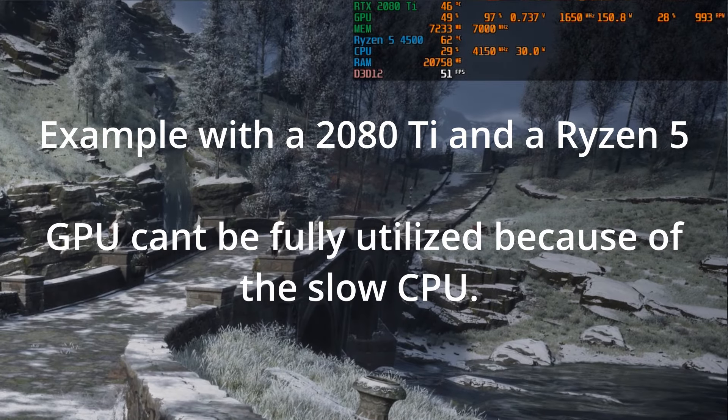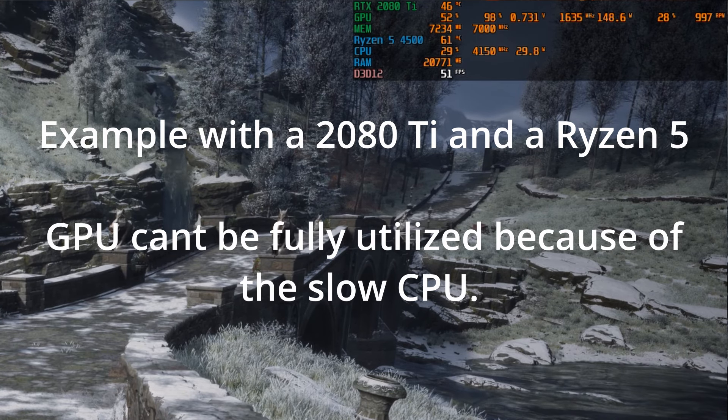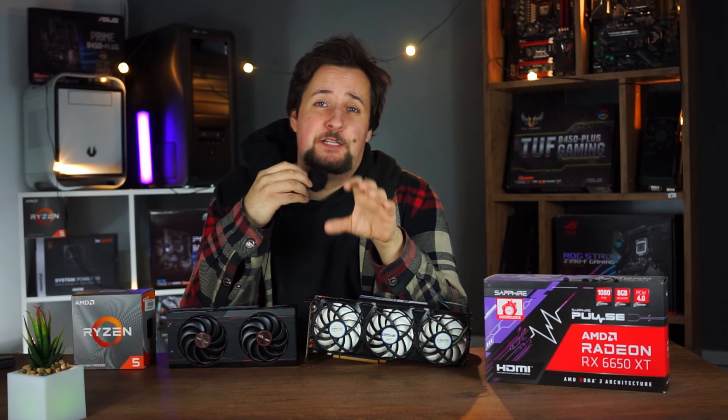The CPU would be the limiting factor and in many games you wouldn't really be able to reach the full potential of that 4080. But you can eliminate that by going off of your budget, which is pretty much the rule of thirds.